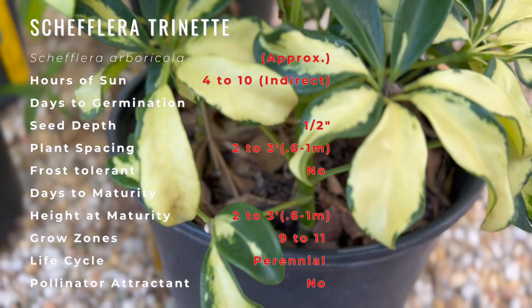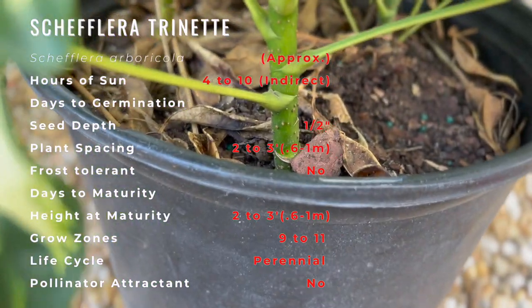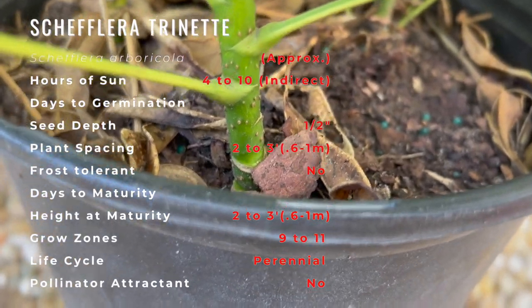Trinette variegated Schefflera's attractive glossy oval compound leaves remain dark green with showy yellow variegation and tinges of creamy white throughout the year.